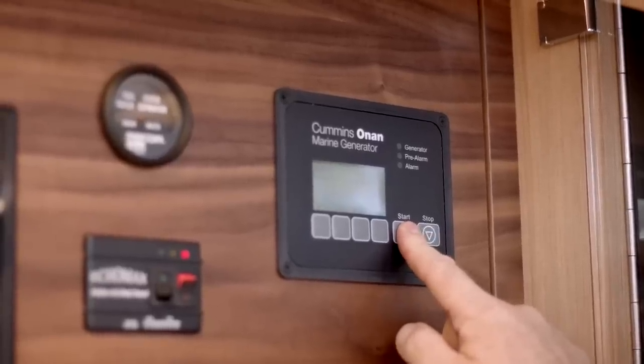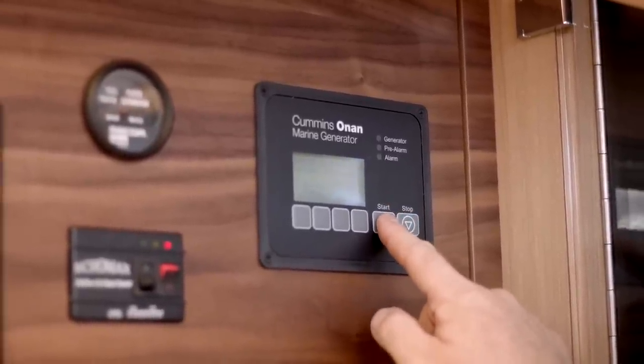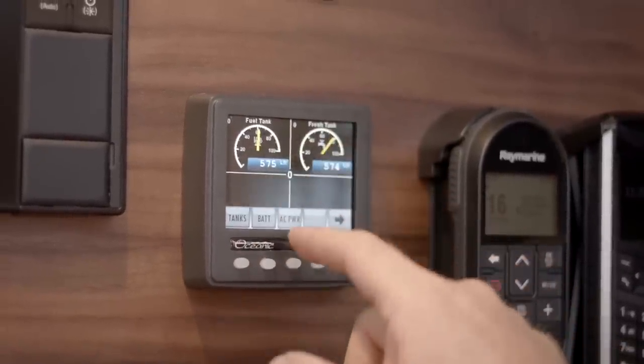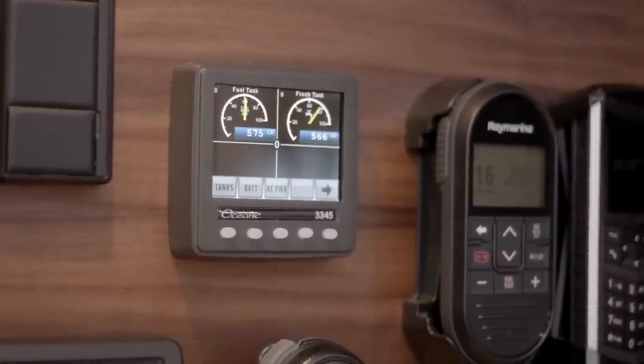The generator is also controlled from this panel with a simple touchpad start-stop control system. Tank levels are monitored from here too, giving you an accurate view of both fuel and water on board so there are no surprises.